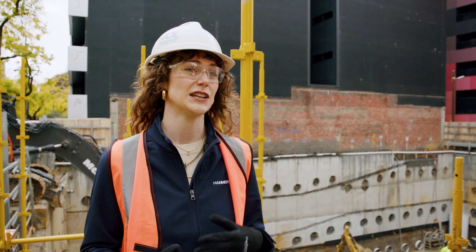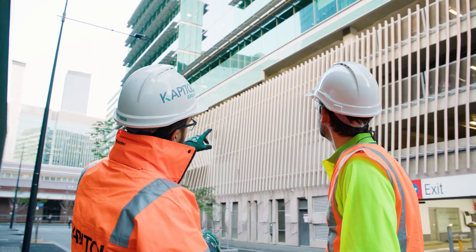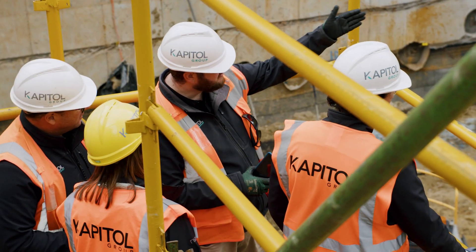One of the initiatives that Capital Group are undertaking at the present moment is high-risk workshops. The old way used to be: if we identified a high-risk task, the subcontractor would submit a SWMS, it would get uploaded onto Hammer Tech, and then it would get reviewed by the Capital Group team.